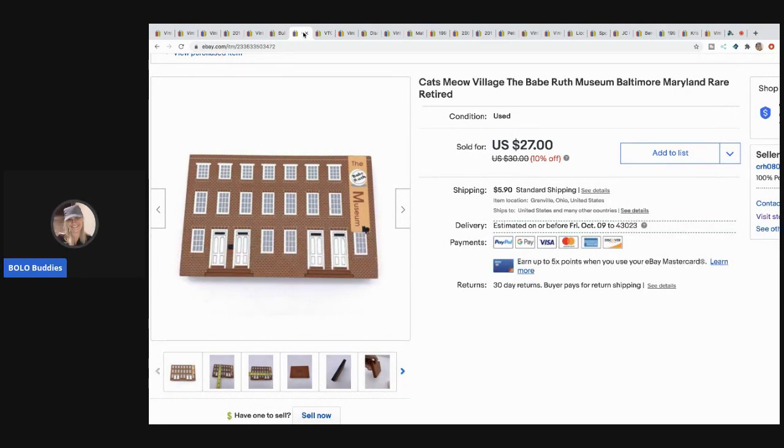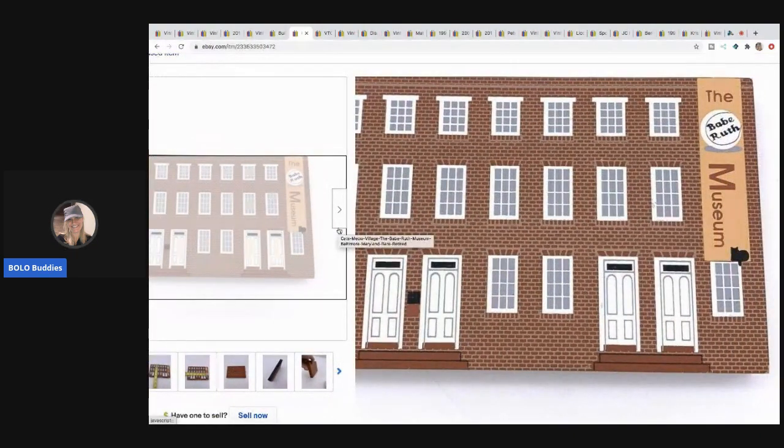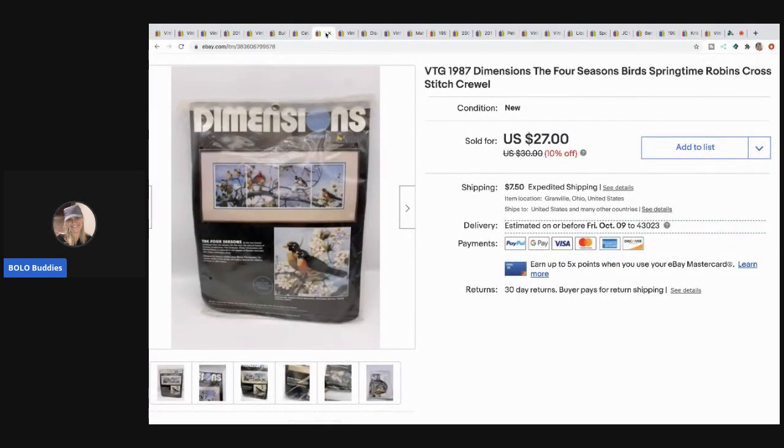The next item is this Cat's Meow - if you've watched my videos you know I picked up a bunch at a garage sale, so I probably have like 10-20 cents in this. I sold this for $20 with the buyer paying shipping. This one is the Babe Ruth Museum. With Cat's Meow they range from bread and butter to decent money depending on what you get. Definitely be on the lookout - they've got the little cat on the front.